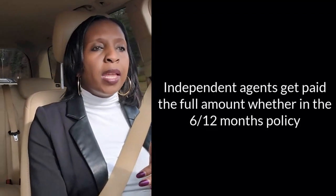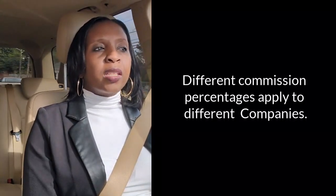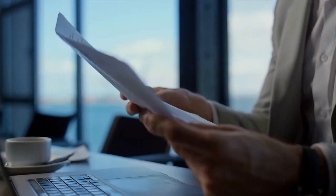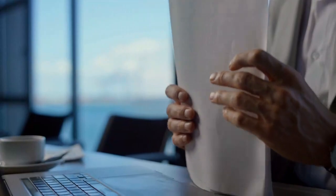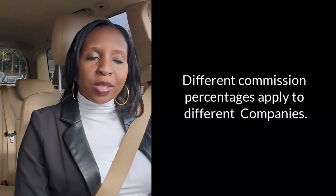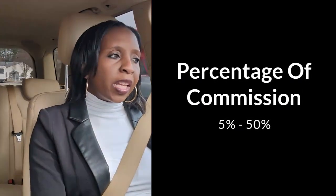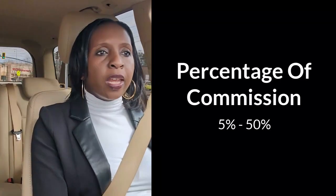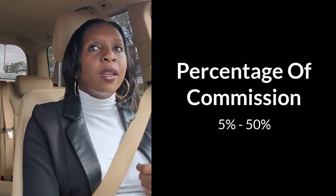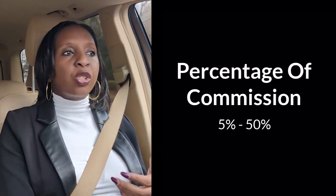Different commission percentages apply to different companies, so I can't give you a straight number — just make sure you read your contract carefully. Just because a customer's 12-month premium is two thousand dollars does not mean you made two thousand dollars. Your commission percentage can range anywhere from five percent to fifty percent depending on what type of policy you're writing. For auto and home, commissions are lower. For life and health, commissions are a bit higher because those policies are more difficult to sell, but once sold they don't terminate as easily.